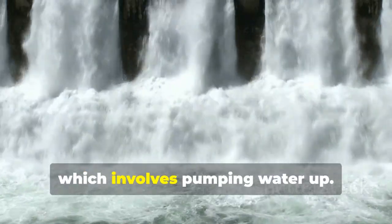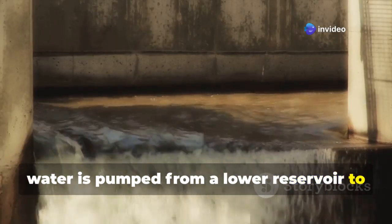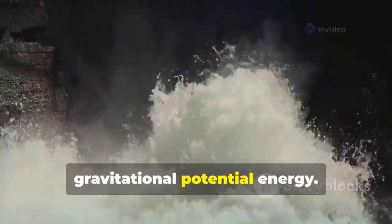First, the charging phase, which involves pumping water up. When there's excess electricity, water is pumped from a lower reservoir to an upper reservoir. This converts electrical energy into gravitational potential energy.